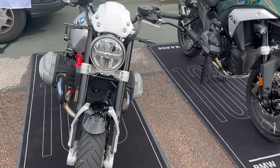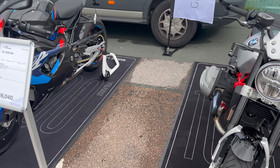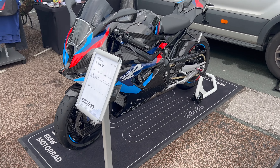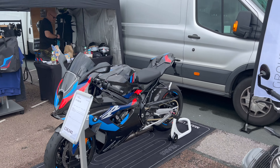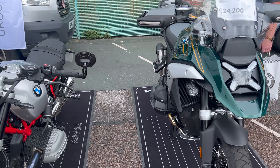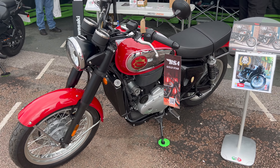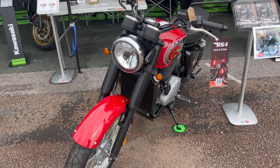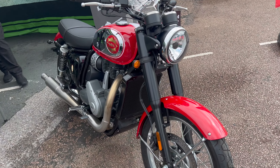Even some of the local dealerships like Group One Brighton brought out some of their top-end bikes — the R1300, the S1000RR, and the R12T, as well as some of their gear. Another local dealer is Alps Overworthy, who are currently now selling the BSA Gold Star, which they bought out and showed off, along with a couple of other Kawasakis they had on display.